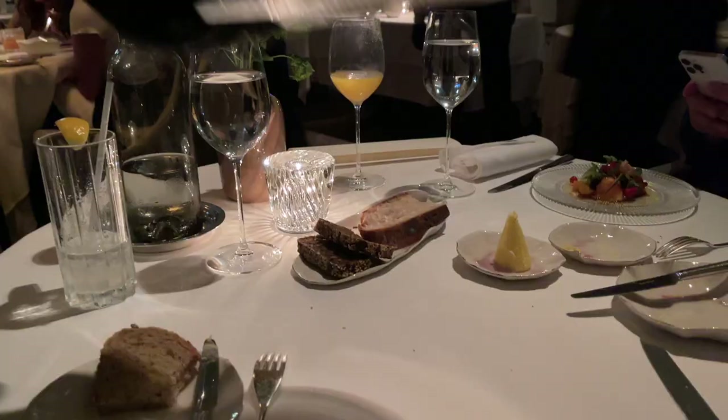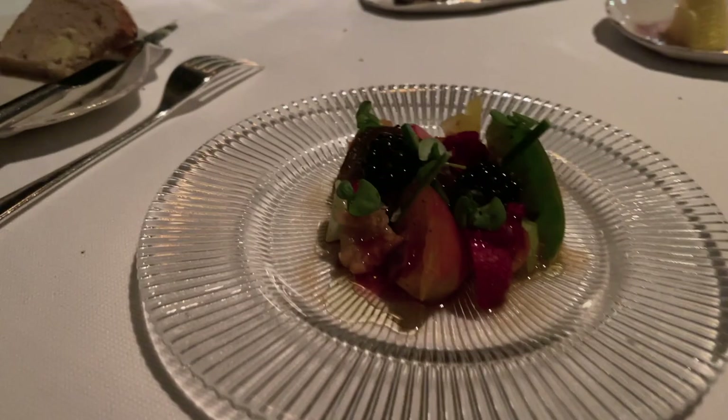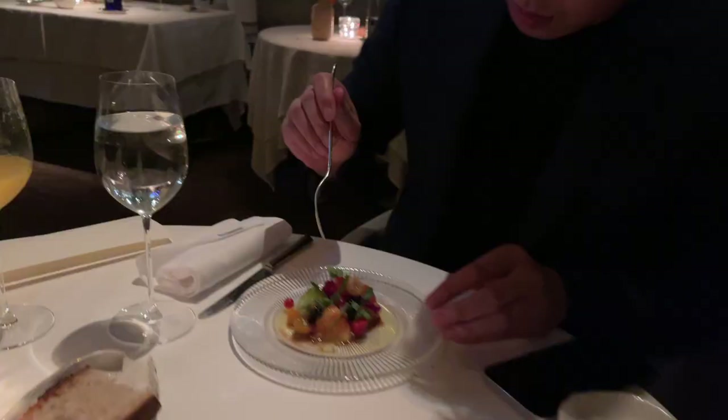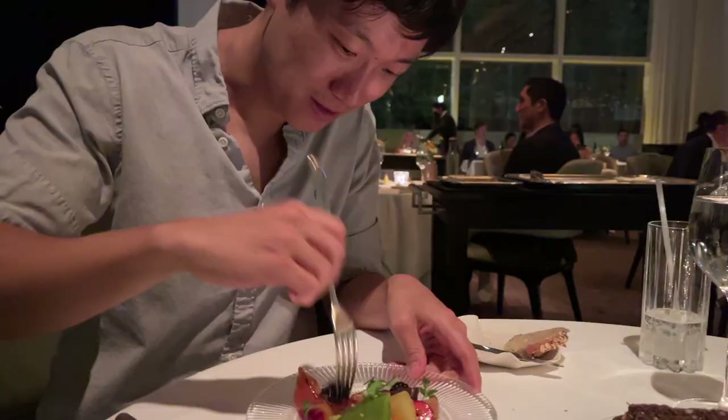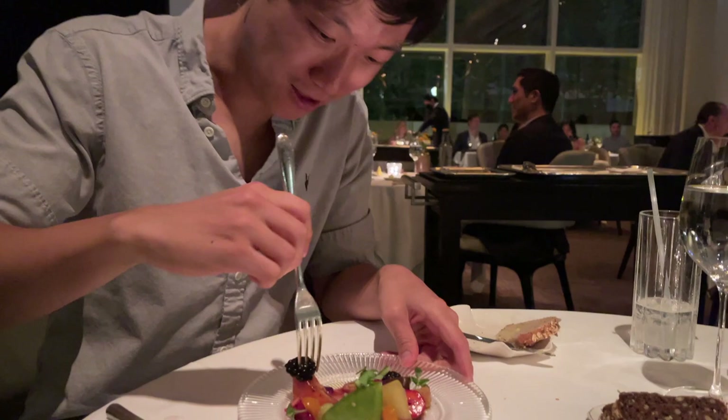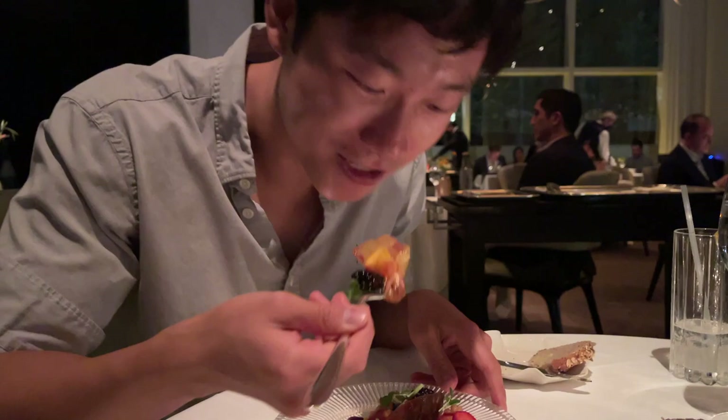Now we have an heirloom tomato salad with summer fruits, dressed in an aged balsamic and cabernet. I'll grab multiple fruits at once to get a medley of tastes. Yeah, it just tastes like fruit with sauce.